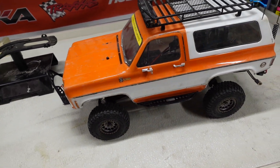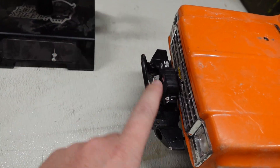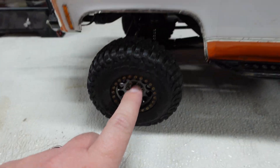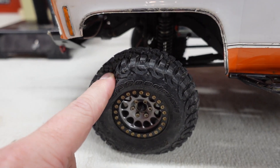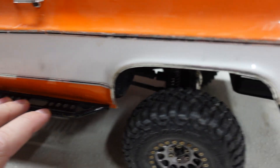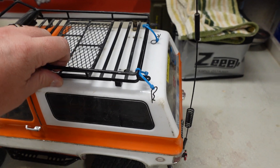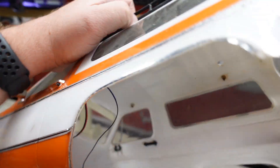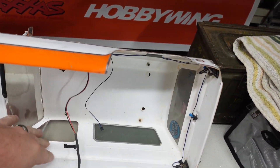The obvious things out of the gate: I have a metal roof rack, a metal front bumper with a Warn winch that is a functioning winch, metal beadlock wheels with BFG 1.9 tires, some metal rock sliders, and a metal rear bumper. But as you can see underneath, there are no supports to the body — it still flexes and there's nothing else to it.